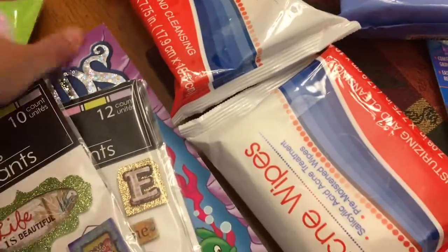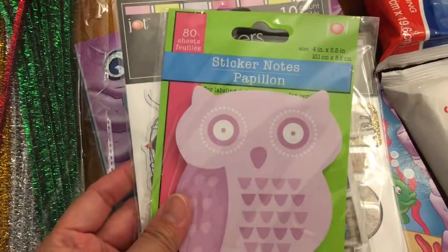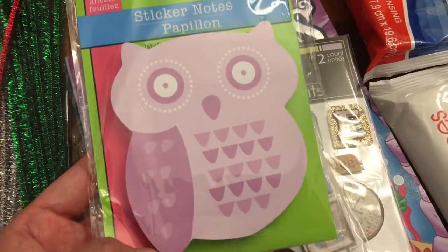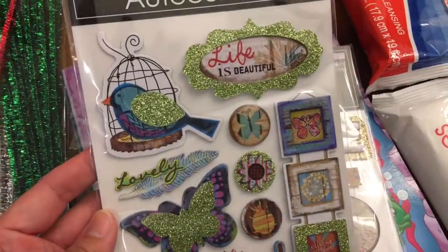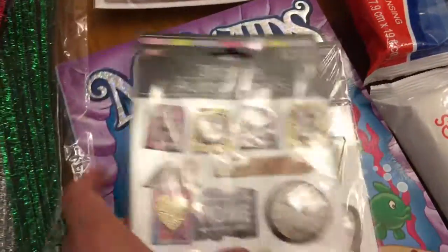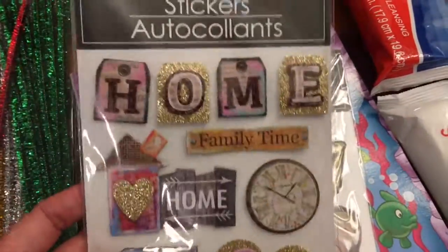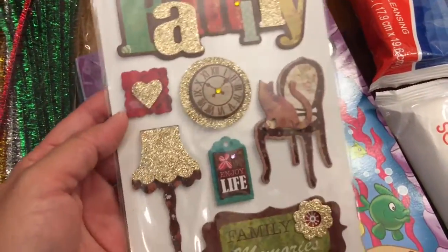I also got some planner sticker things. I got the sticker notes, it's 80 count and it's got an owl. They had one with a flower and a cloud — like a thought-bubble sticker. This one says 'Life is Beautiful' and you get 10. This one is a 12-count that says 'Home,' 'Family Time,' 'Home,' 'Wish,' 'Love,' 'All You Need is Love and Family.' And the last sticker pack says 'Family' — that one is a seven-count.